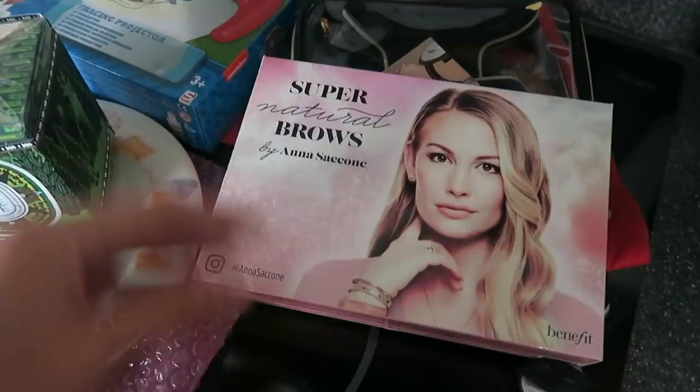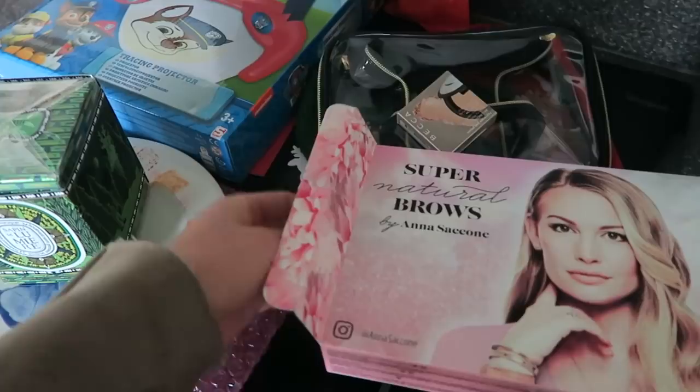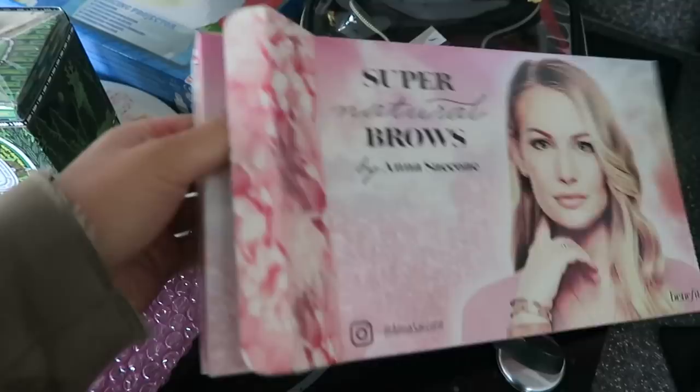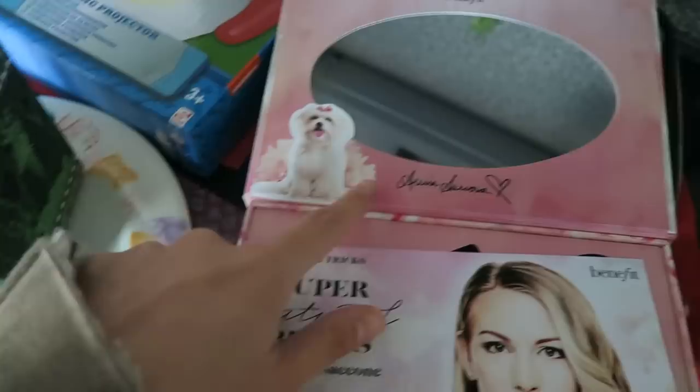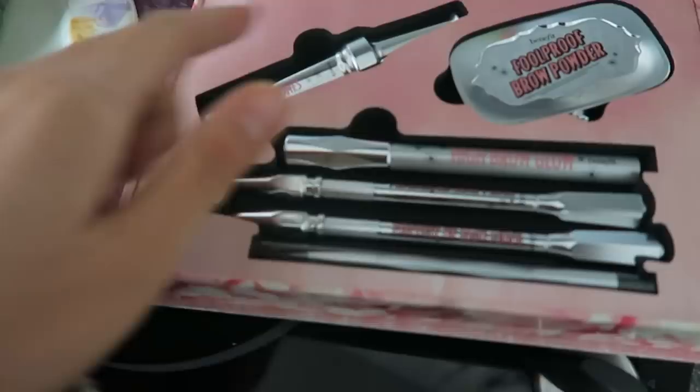This also came through the post - it's the Benefit eyebrow kit from Anna Saccone-Joly. I love the Saccone-Jolys, I always watch their vlogs and I've been watching them for years. I'm so happy she's doing a collaboration with Benefit - it's so well deserved, she's an amazing mother. Inside when you open it there's a mirror, a little postcard with one of her dogs, and the eyebrow kit: two eyebrow pencils, a little spoolie, a High Brow, Brow Zings, and a brow powder.